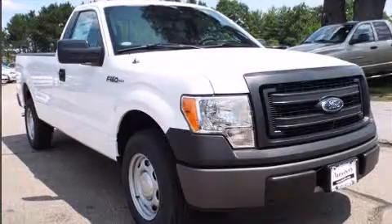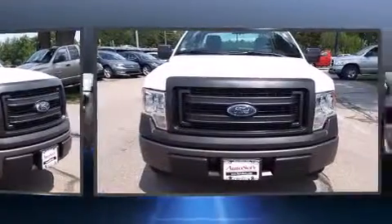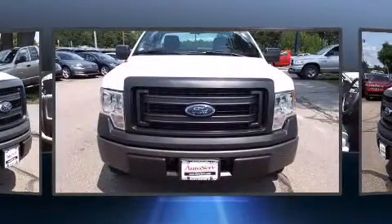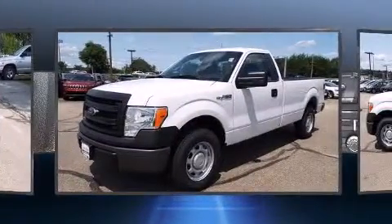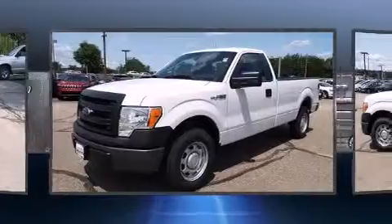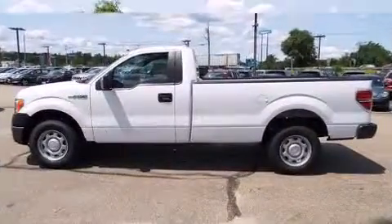The 2014 Ford F-150: this two-door, three-passenger truck provides a satisfying ride for all passengers. It features an automatic transmission, rear-wheel drive, and a refined six-cylinder engine. All of the following features are included: a tachometer and variably intermittent wipers.